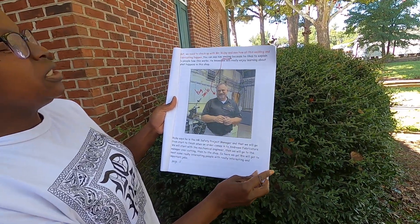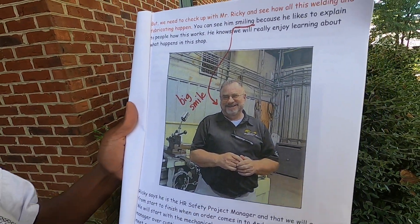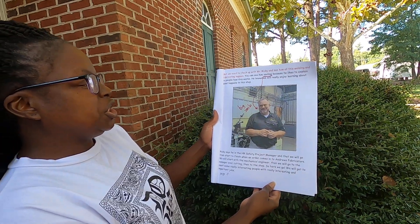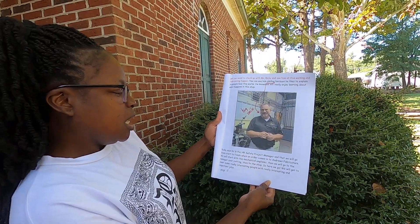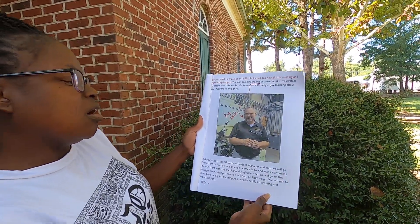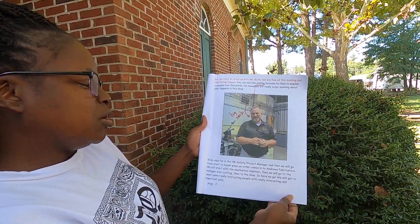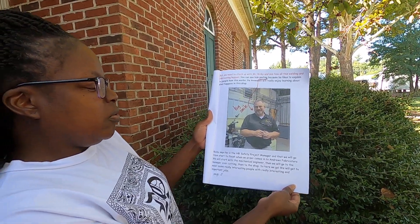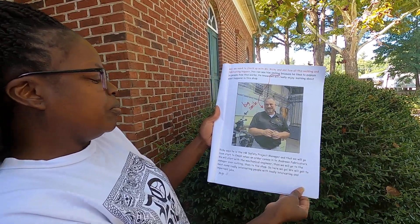But we need to check with Mr. Ricky and see how all of this welding and fabricating happen. You can see him smiling because he likes to explain to people how this works. He knows we will really enjoy learning about what happens in this shop. Ricky says he is the HR safety project manager and that we will go from start to finish when an order comes into Andrew's Fabricators. We will start with the mechanical engineer, then go to the manager over cutting, then to the shop. So here we go — we will get to meet some really interesting people with really interesting and important jobs.